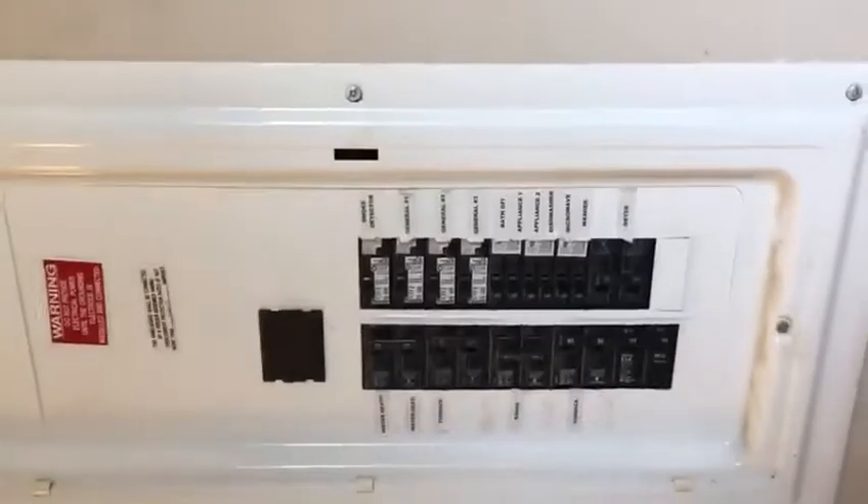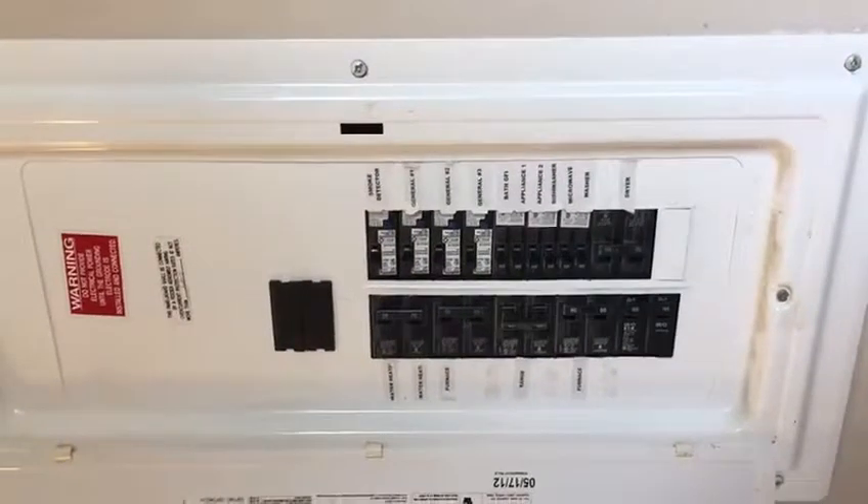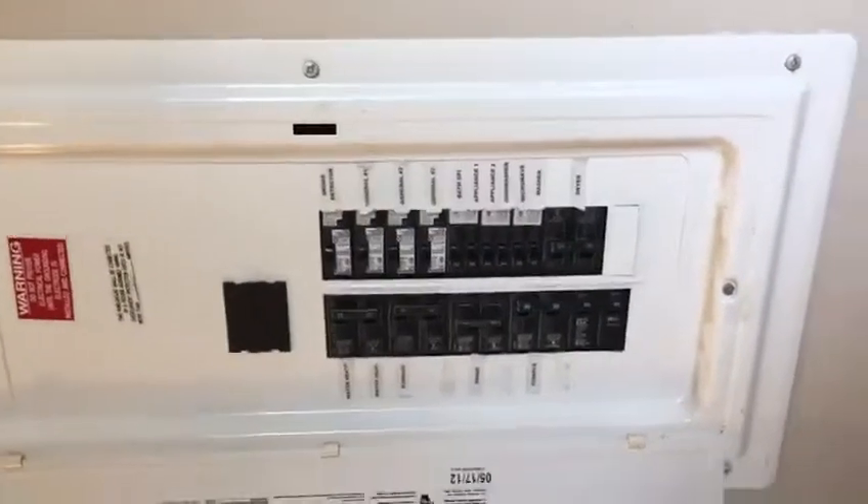Laundry room, furnace. Out to the exterior door — here is the breaker panel. I'll take a picture of that for you.